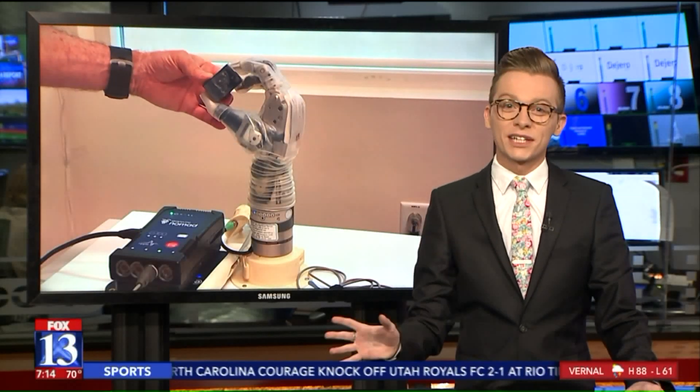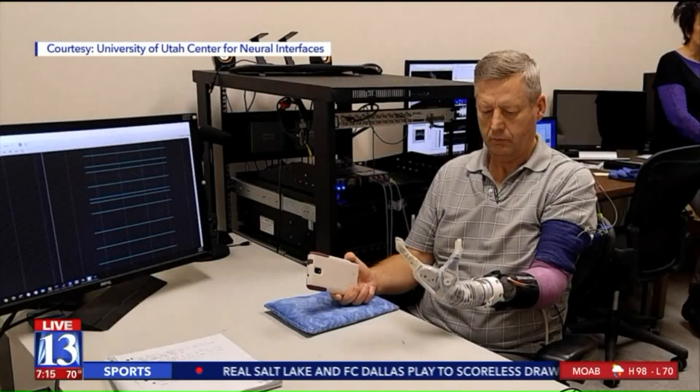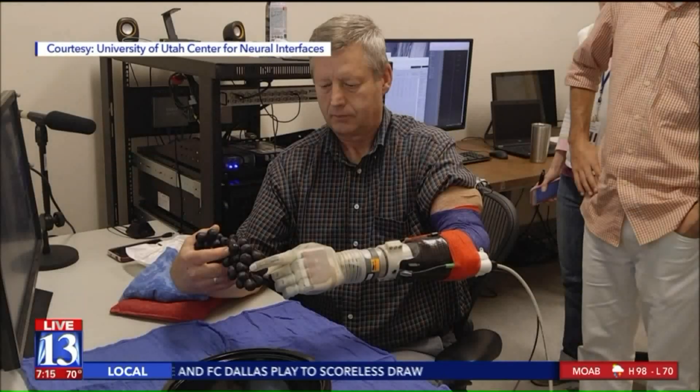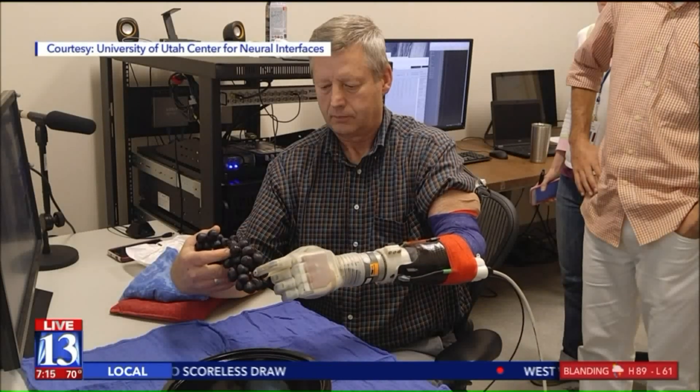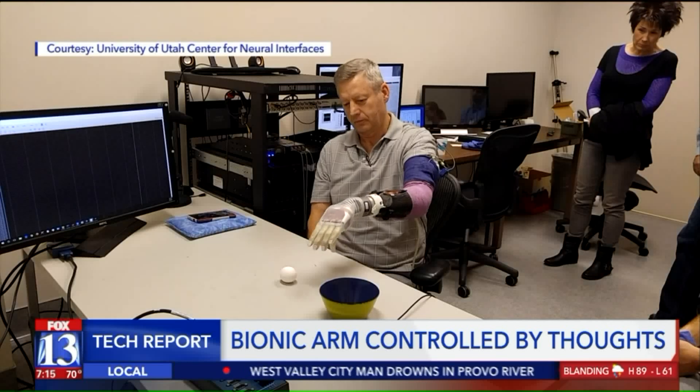The bionic arm is like something from the movies. It lets amputees not only grasp objects, it gives them a sense of touch back too. Kevin Mott says he lost his hand in an accident 17 years ago, but now he says this new clinical trial he's a part of is giving him hope.